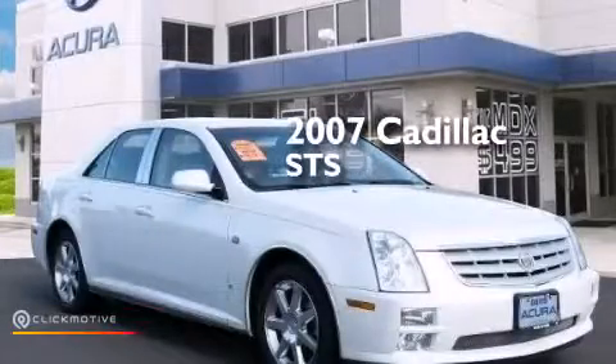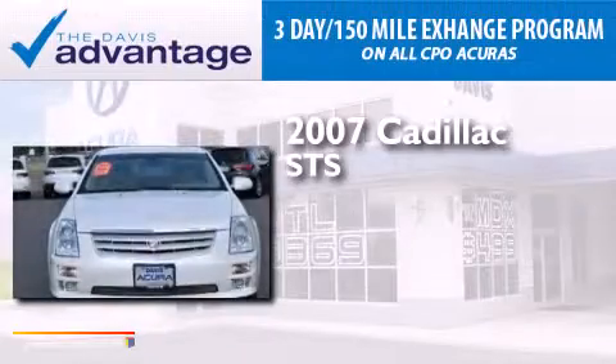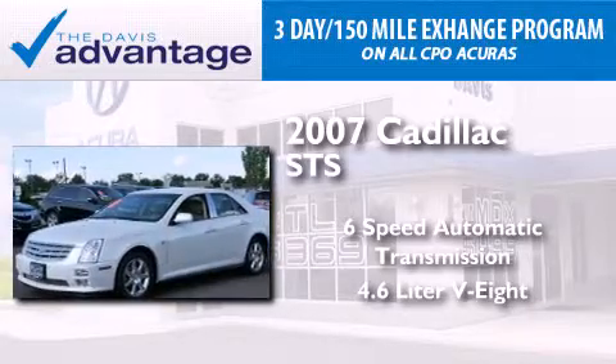This is a 2007 Cadillac STS. This four-door sedan has a six-speed automatic transmission and a 4.6-liter V8.